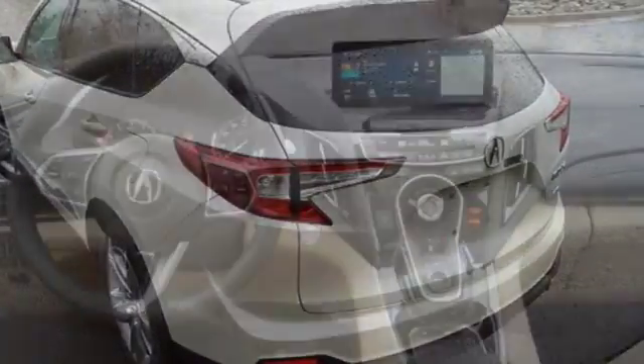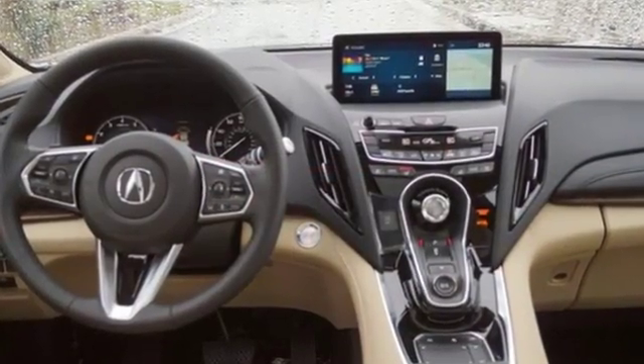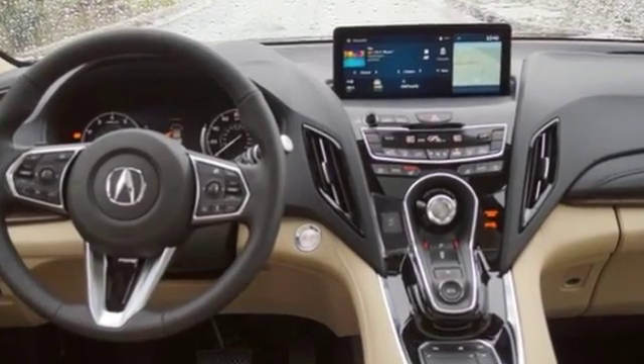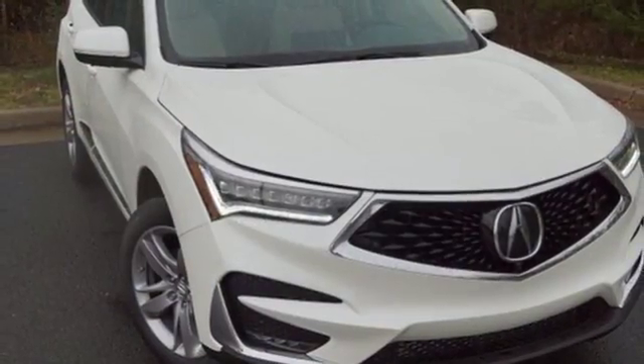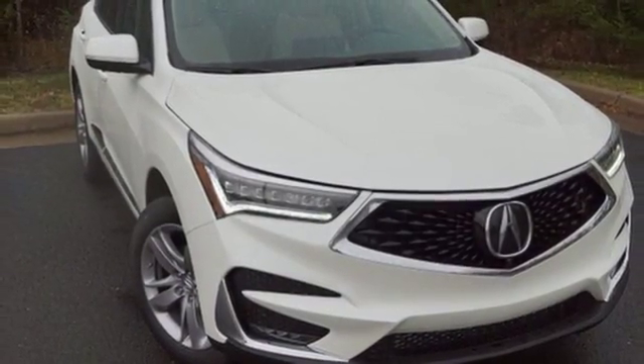Despite the increase in power and cylinder count, the new RDX is more fuel efficient than before. Acura has a legacy of innovation, a legacy that continues here. The time is now — see it for yourself today.